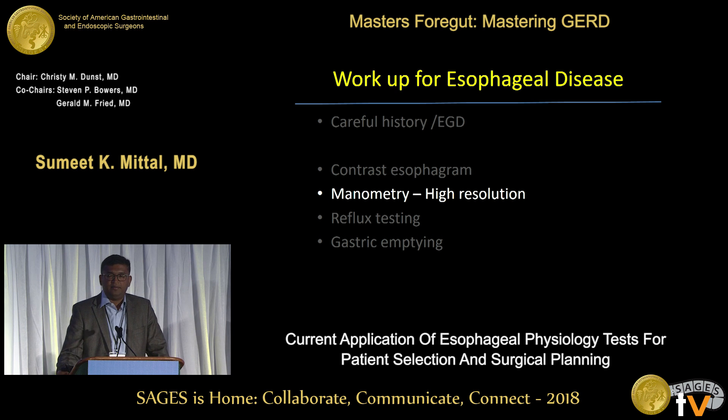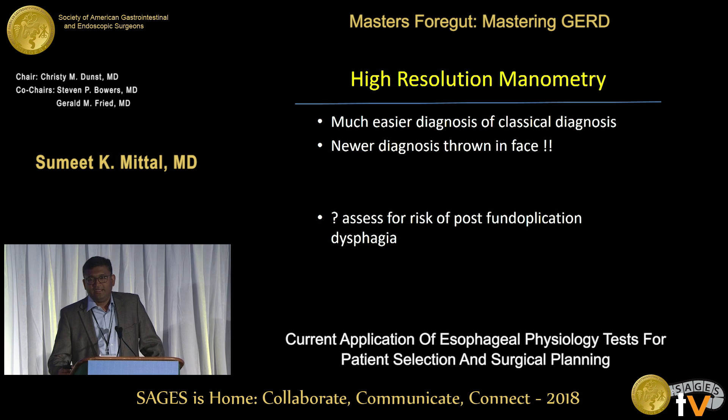Next in the workup is high-resolution manometry, which is very exciting and there's a lot of information coming out. What high-resolution has given us compared to conventional five-channel manometry is that it's much easier to diagnose classical disease — it's almost becoming like an X-ray: this is a hiatal hernia, this is type 1 or 2 achalasia. It has also thrown up newer diagnoses, especially EGJOO — esophagogastric junction outflow obstruction — and primary aperistalsis, which in conventional manometry the sphincter relaxes but not adequately.